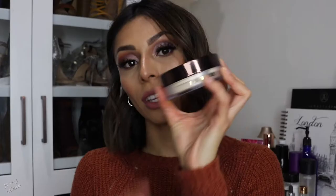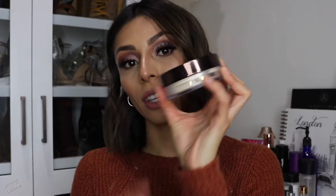Tip number seven: after foundation and concealer, when it comes to setting powder, less is more with dry skin. You don't want a ton of powder making your skin look cakey and drier. I love the Hourglass Veil Setting Powder — it's pricey but it's the only one that doesn't make my skin feel drier. If you don't want to spend on it, just use a very small amount of any powder, enough so your makeup doesn't crease.